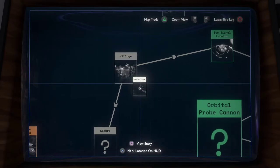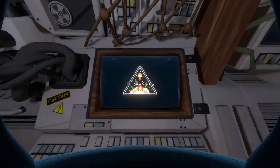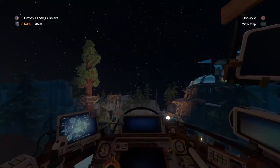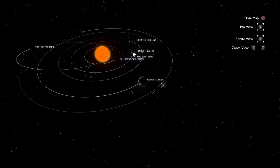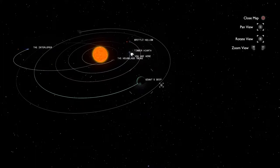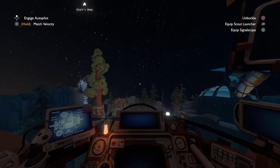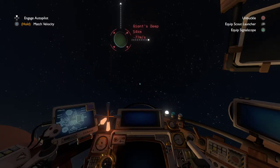Village, Zero G Cave... I think I will go to the Orbital Probe Cannon now and see if there's something to explore. I already landed on part of it, so maybe there's not much left. We'll find out. We've also missed some stuff at Giant's Deep.